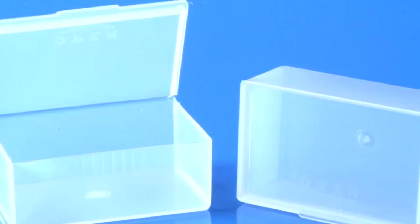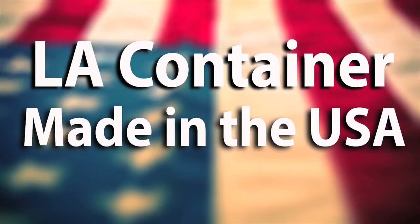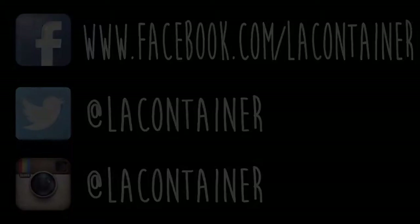As always, we recommend you test your products in these containers before mass purchasing to ensure our containers meet your specifications. For more information on this material, please visit our website or contact us directly. I'm Travis with Ellic Container — thanks for watching. We'll see you next time.